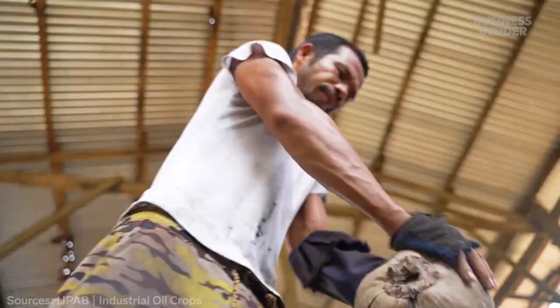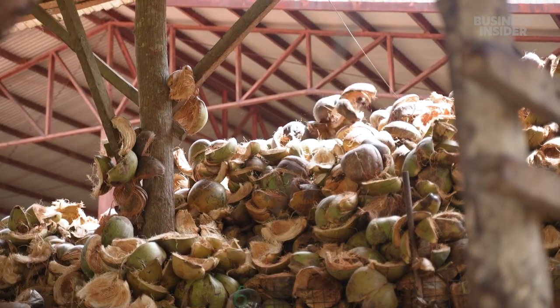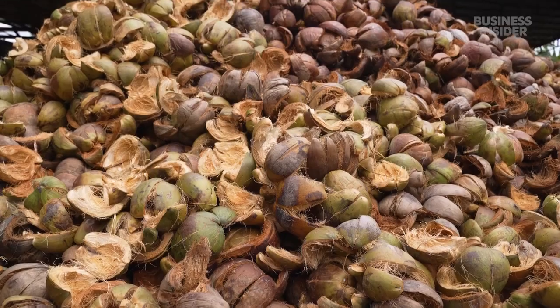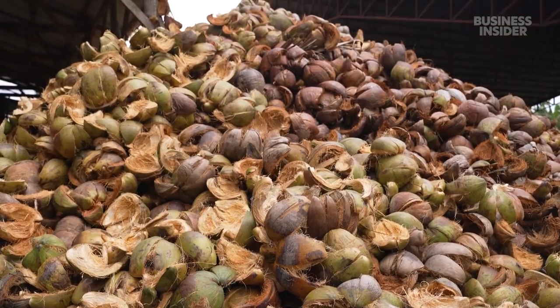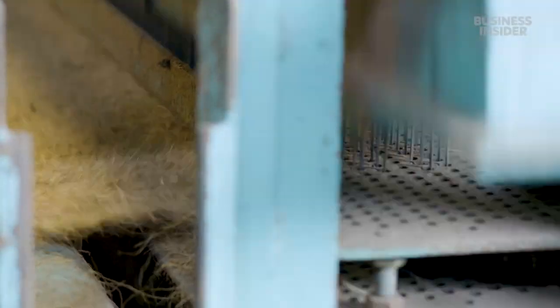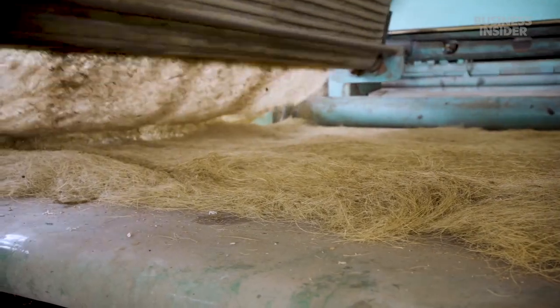For every coconut cracked to make oil, about one pound of husk gets left behind. Farmers often burn these massive piles or just leave them to rot. But not here in the province of Cebu in the Philippines — one company has figured out a way to transform them into biodegradable insulation for coolers.